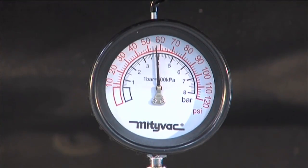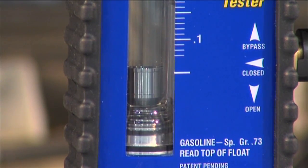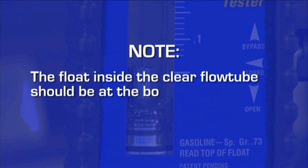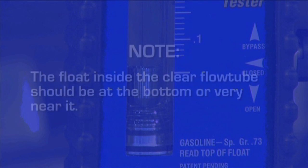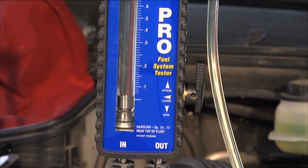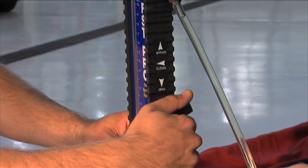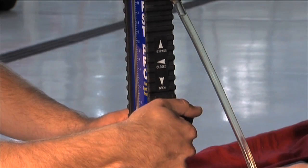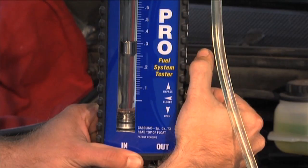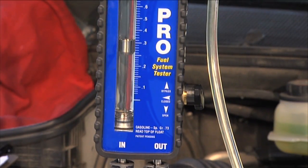On a returnless fuel system, at idle, the pressure gauge will indicate the fuel pressure in the system. Make note of this value. Observe the float inside the clear flow tube — it should be at the bottom or very near it. This is normal because the only fuel flowing through the system is what the engine needs to idle. Locate the flow control knob on the side of the FST and rotate it clockwise past the closed position and toward the bypass position. Fuel will begin to flow from the bypass port on the side of the flow meter and the float will rise to indicate the volume.